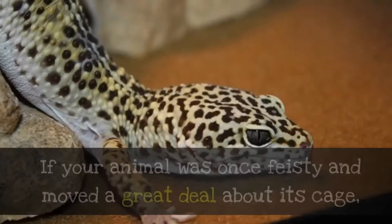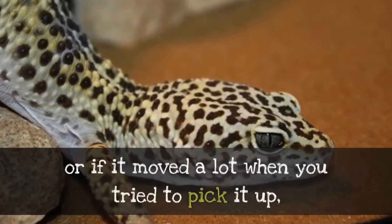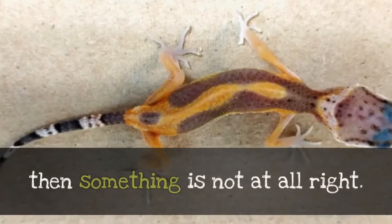A sick gecko is also a lethargic gecko. If your animal was once feisty and moved a great deal about its cage, or if it moved a lot when you tried to pick it up, but it has now become very still and flops over in your hand, then something is not at all right.